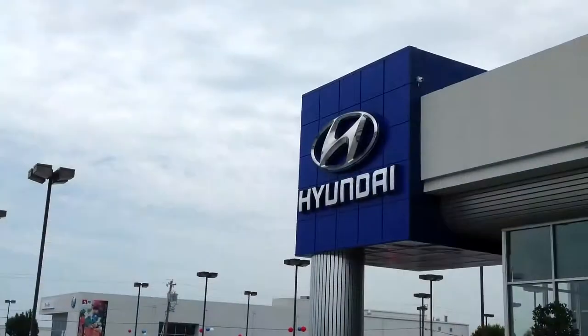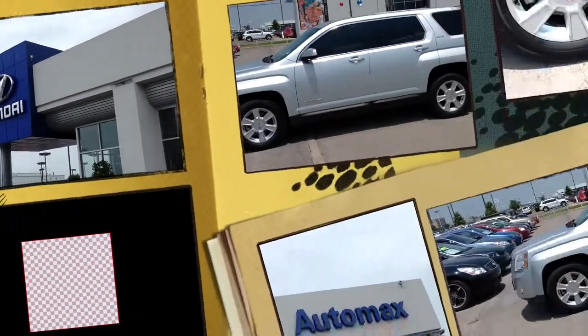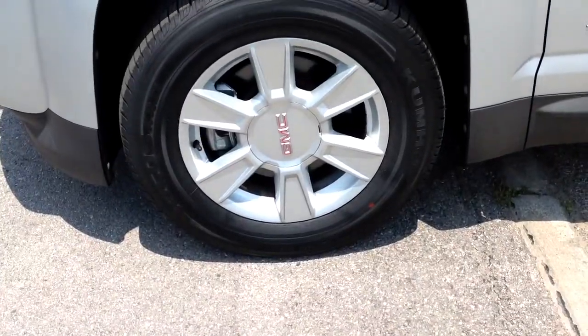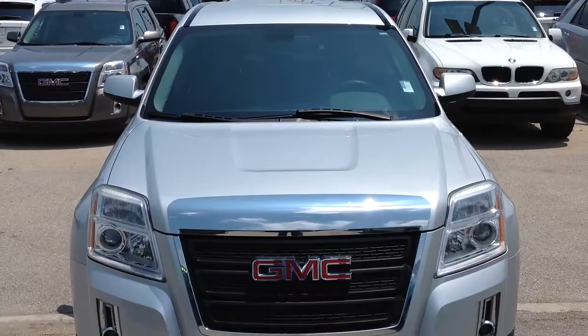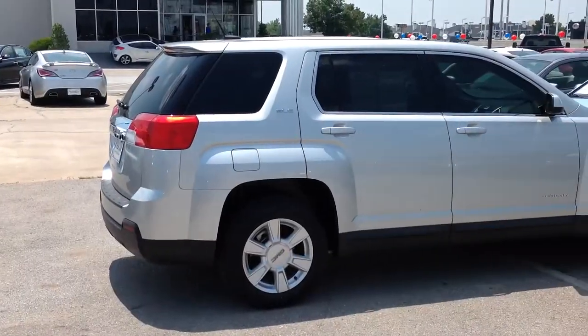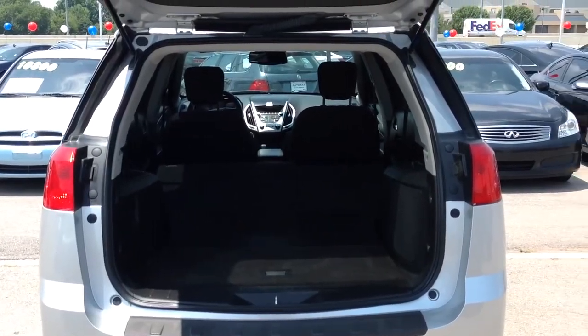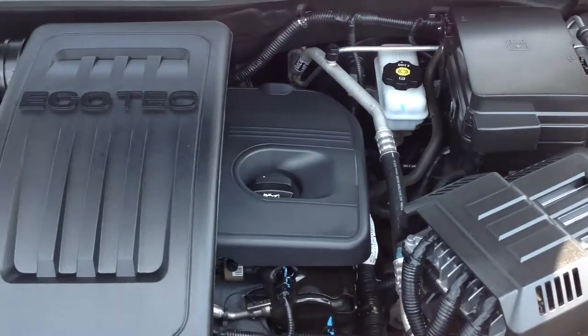Here's another used car special from AutoMax Hyundai Norman. It's a 2011 GMC Terrain SLE1, stock number HN6306B. It comes equipped with a fuel efficient 2.4 liter 4-cylinder engine connected to a 6-speed automatic transmission and has only 54,000 miles.